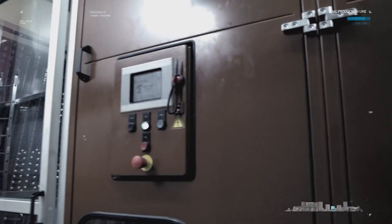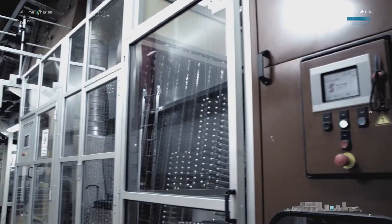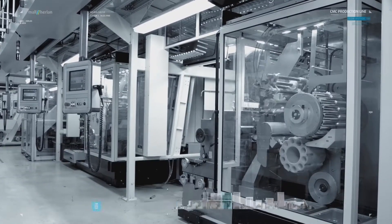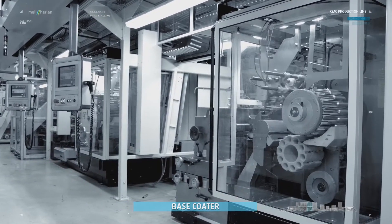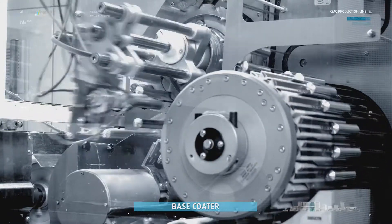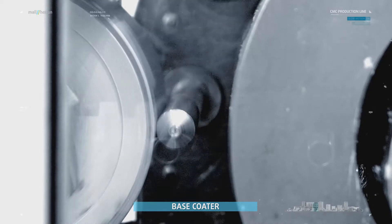Then they are dried again. The tubes are then ready to be decorated. The first machine of the decoration unit is the base coater, where the tubes receive the base coat, which is important for stain resistance and print quality.